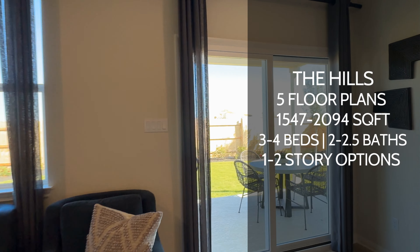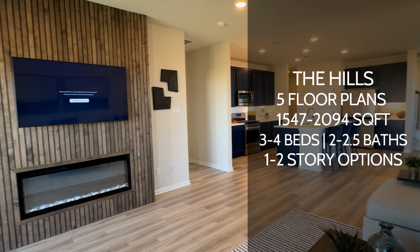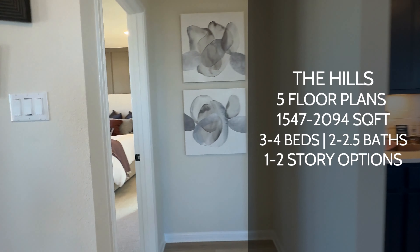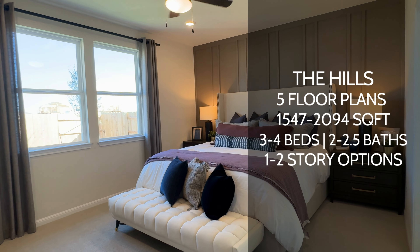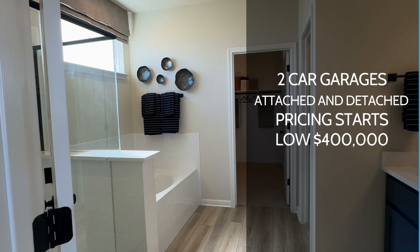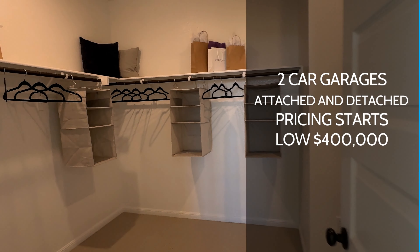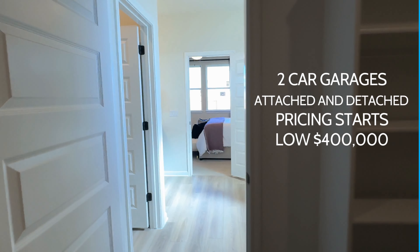The other collection is going to be called the Hills and it's going to feature five different floor plans anywhere from 1,547 all the way up to 2,094 square feet. It's going to feature three to four bedrooms, two to two and a half baths. It's going to offer one or two story options and two car garages — attached in some floor plans and detached in others — but all located in the rear. Pricing for the Hills is going to be in the low $400,000 price point.